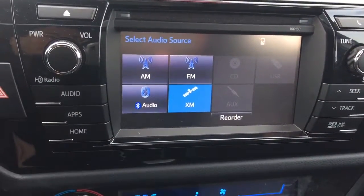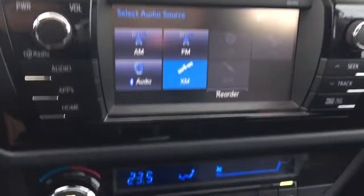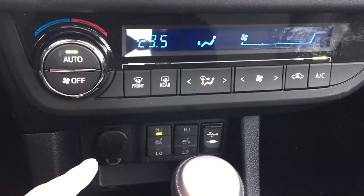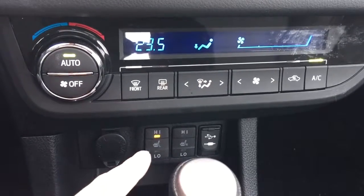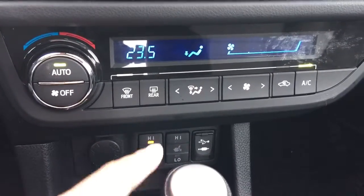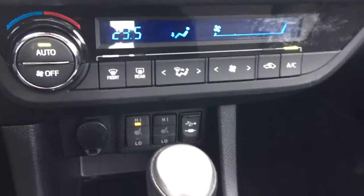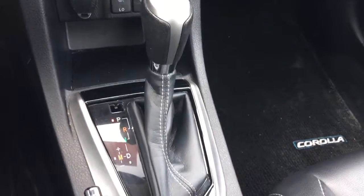It also comes with AM, FM, and XM radio. Air conditioning, 12-volt power outlet, heated front seats for both the driver side and passenger side. It also comes with USB and auxiliary input, automatic transmission, and is equipped with a sunroof.